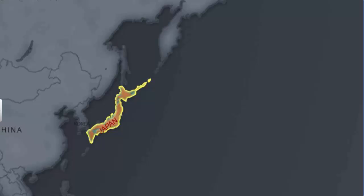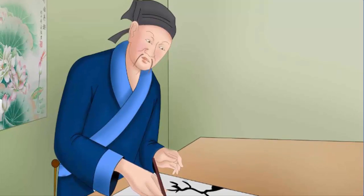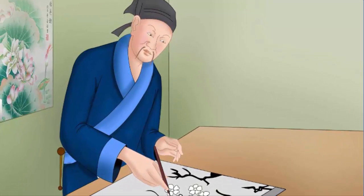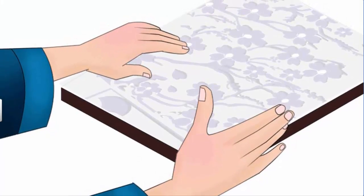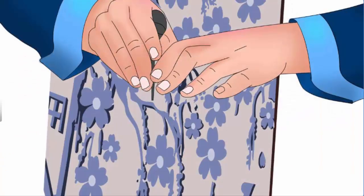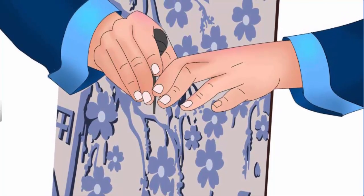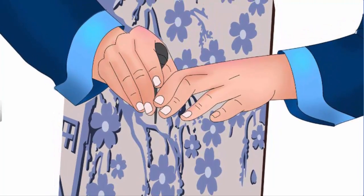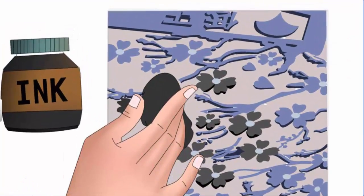Meanwhile, an interesting art form called Ukiyo-e emerged in Japan. It was introduced by painter Kitagawa Utamaro. In this procedure, an artist's painting was traced on paper. This paper was then glued onto a woodblock. Then, a skilled woodblock carver would carve a printing block to replicate the artist's lines. Later, this block was inked and printed.